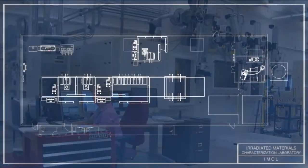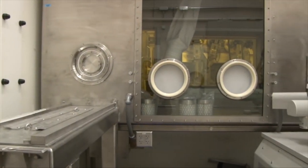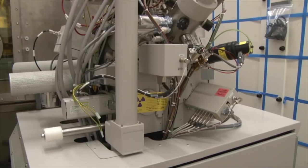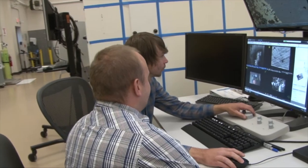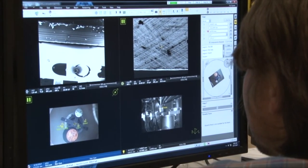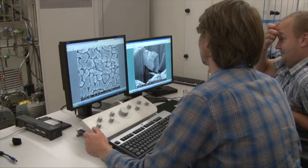IMCL houses two versatile, high resolution scanning electron microscopes equipped with focused ion beam, or FIB, sources. One FIB has a gallium ion source, and the second has a xenon ion source FIB gun, enabling a much higher milling rate. The microscope is equipped with a full analytical suite, including an energy dispersive spectrometer and an electron backscatter diffraction camera, enabling high resolution elemental and microstructural characterization of nuclear materials. The FIBs are also used for sample preparation for atom probe tomography, transmission electron microscopy, and other analytical techniques. Since the instruments are very versatile, their capabilities are constantly being enhanced.